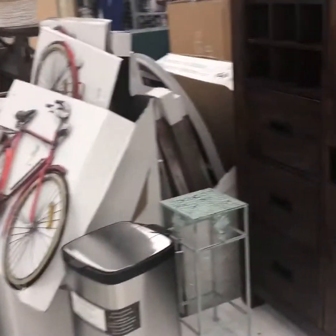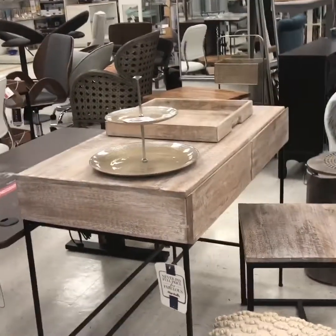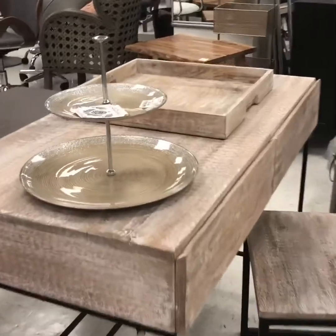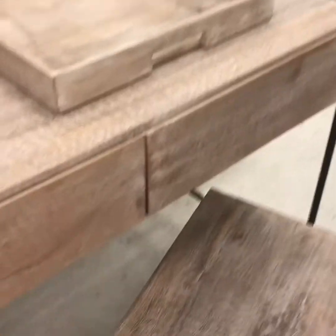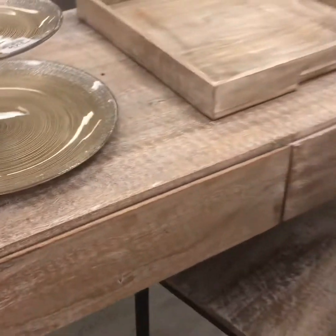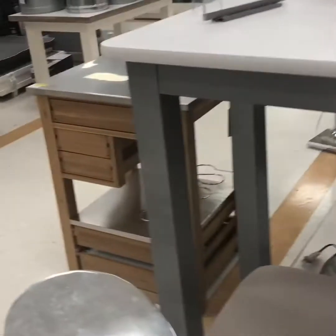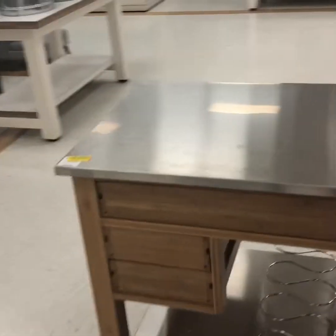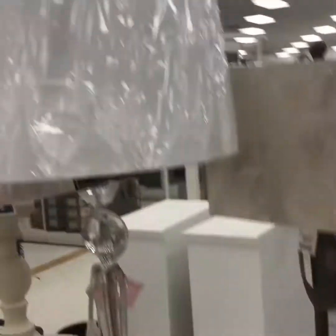This is all the furniture they have out — tables, desks, chairs, and end tables. I'm not sure how much that set was, but it was really nice and it was on clearance — I can see the red tag on the chair. They also have this end piece island, and floor lamps for only $59.99, which is a great deal.